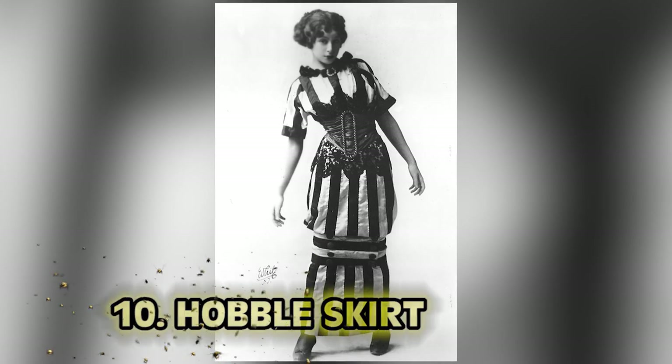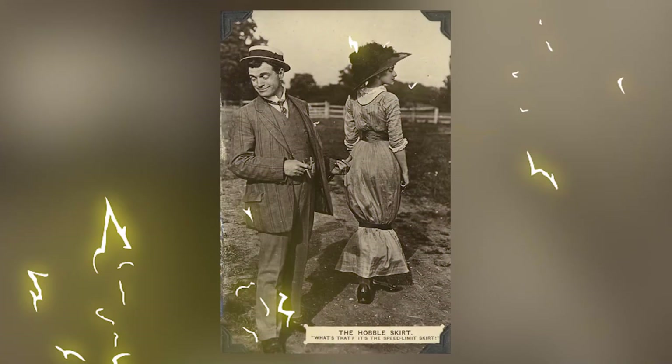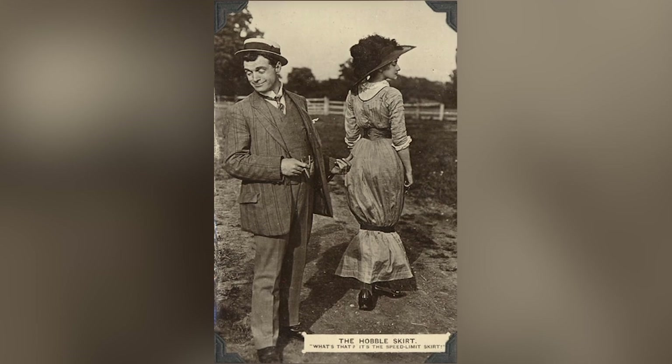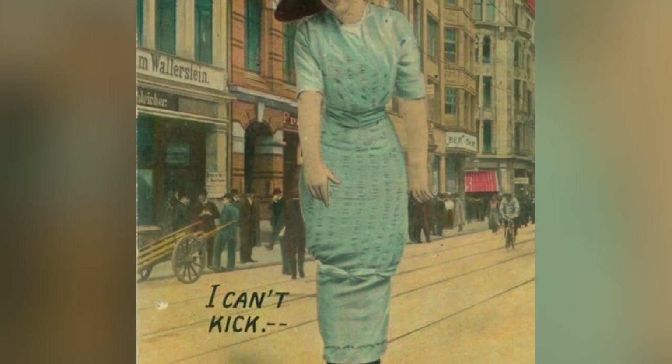Number 10: The Hobble Skirt. This has bad idea written all over it. The Hobble Skirt, also jokingly called the Speed Limit Skirt, was a dress with a very tight band, making the poor lass wearing it's movement — well, not having much of it.